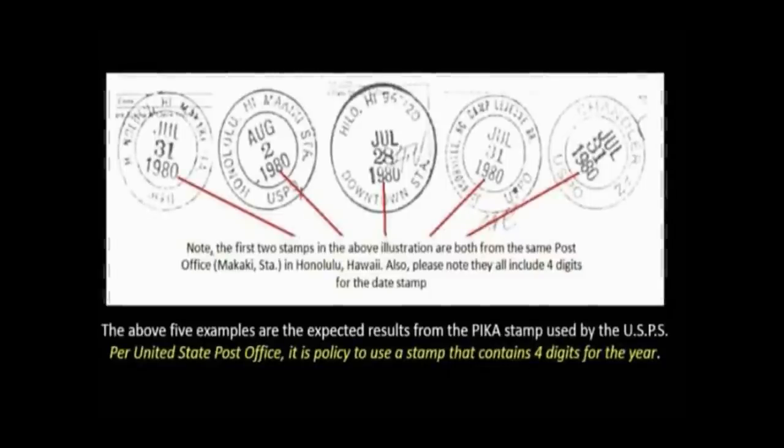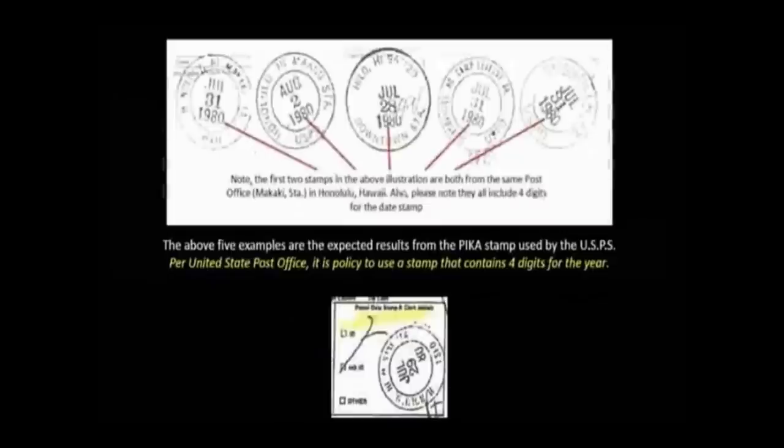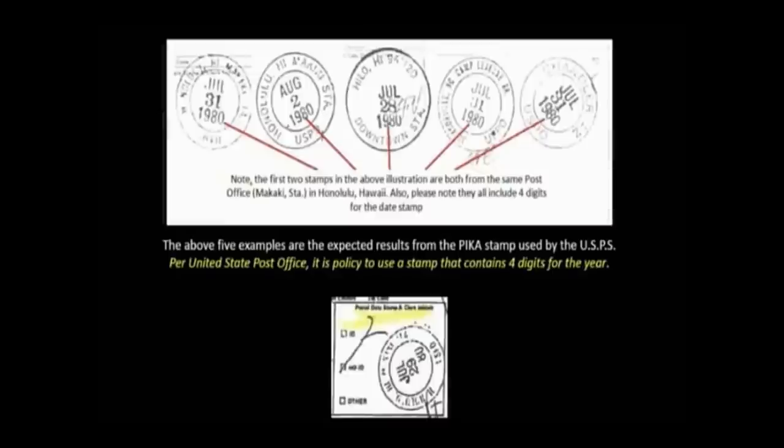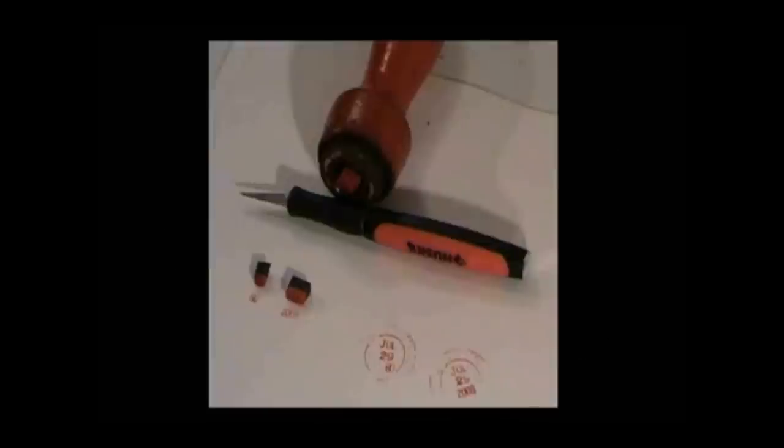The two examples on the far left are from the same post office where Barack Obama supposedly turned in his Selective Service paperwork. The stamp below is Mr. Barack Obama's and it contains only two digits for the year. This photograph shows a PICA 2008 year stamp and a PICA 80 stamp. Since there are no 1980 PICA year stamps available, the 2008 was cut between the two zeros and inverted. This inverted cut stamp creates a similar effect which closely resembles the one seen in Barack Obama's Selective Service registration card.